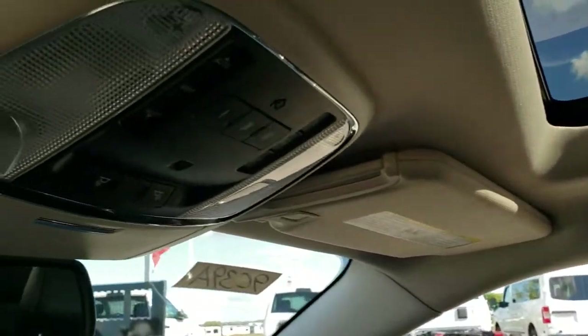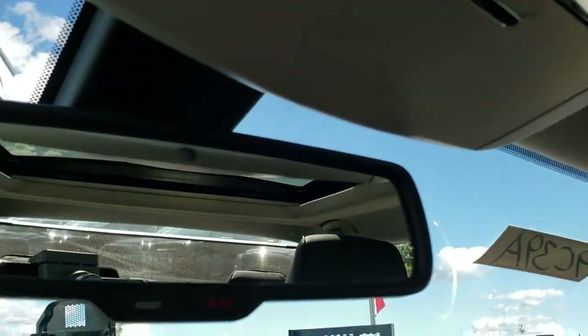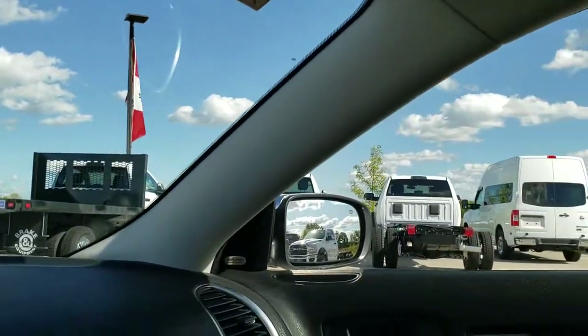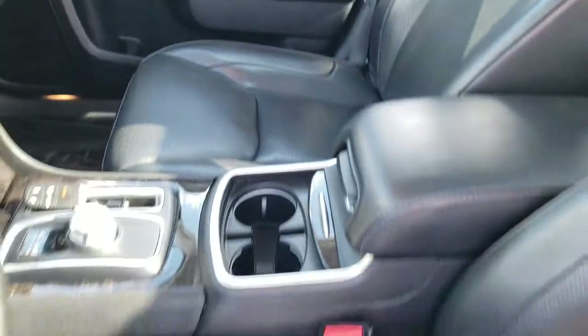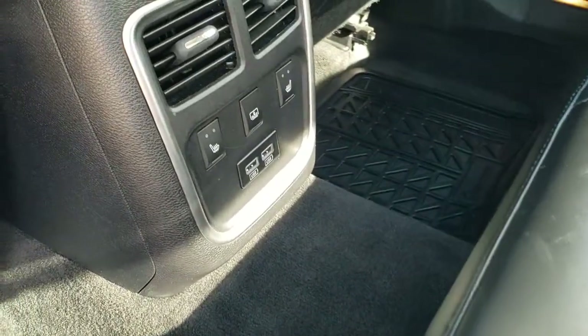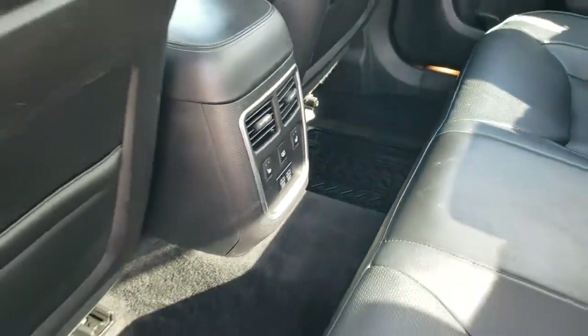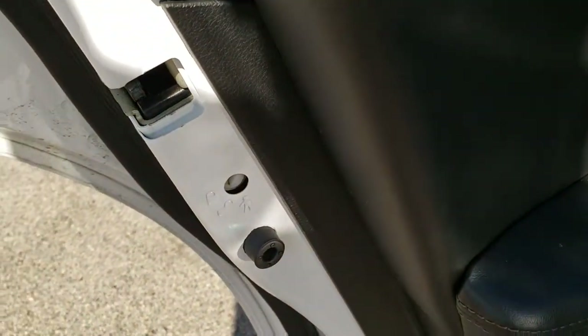The headliner is in nice shape as well. Up here you get your HomeLink buttons, map lights, and sunroof controls. It has the 911 and assist buttons in the rear view mirror — features of the vehicle that you never have to pay a subscription for. The back seats are just as clean as the front seats, no rips or tears back here. It does have the LATCH child safety system and these seats fold down for extra storage. The back seats are heated on the outboard sides. You get two USB ports, and there is the other power sunshade button. It also has the child safety locks in the back doors.